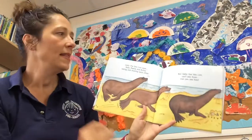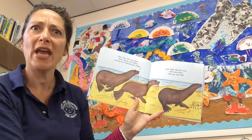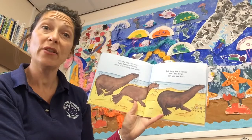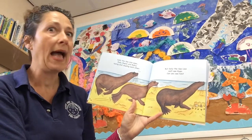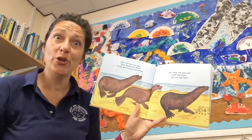Sally the Sea Lion sees Ross, Reese and Rufus racing and chasing each other — now there's the 'r' sound. But Sally the Sea Lion can't see Ryan. Can you see him?